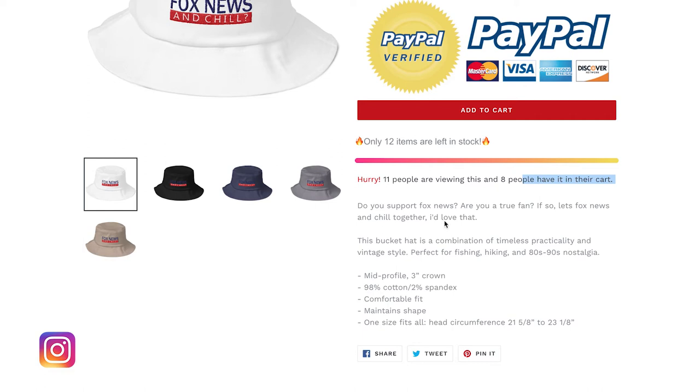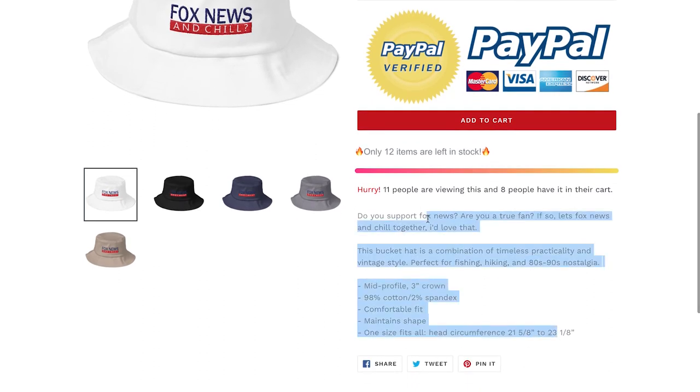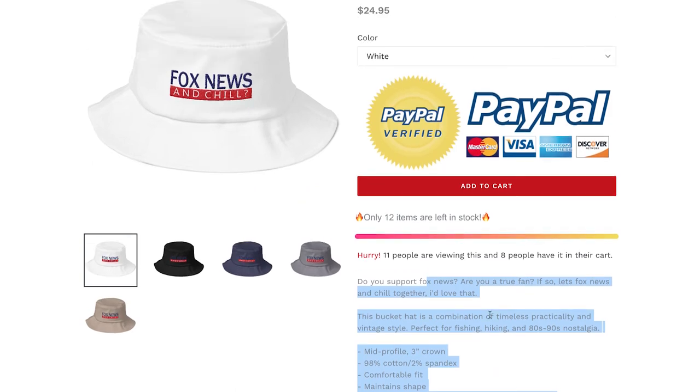"Do you support Fox News? Are you a true fan? If so, Fox News and Chill together" — that's the product description. It's a short, to-the-point description with a little funny joke. If somebody's on this website they probably do support Fox News, so that's an automatic yes. Are you a true fan? Again, yes — so it's making people say yes multiple times, building them up for the buy. Overall this is a really solid product description: short, to the point, kind of witty, which works perfectly for this type of website.